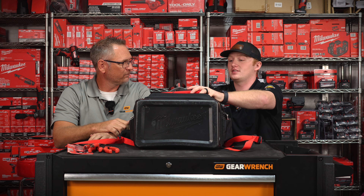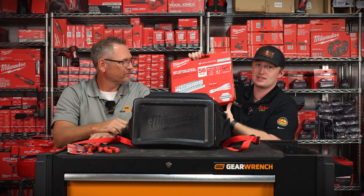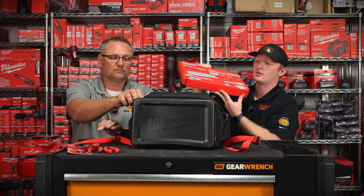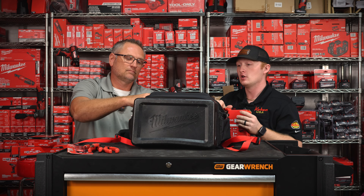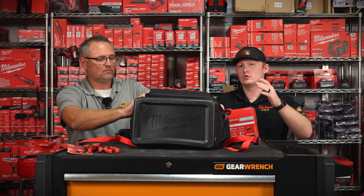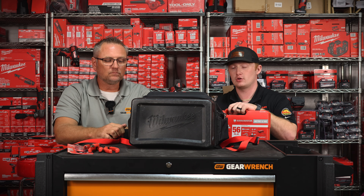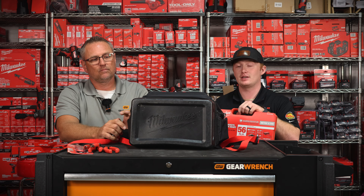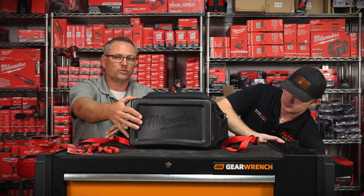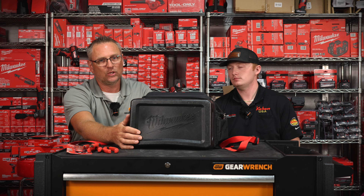If you want everything you could possibly need, we have a second bundle — you get all the same stuff but you're also going to get the master metric and standard three-eighths drive socket set. That's $289 for everything. This is a great thing to add to your collection if you're a guy that works on stuff on weekends. You can throw all your hand tools in here, put it on your back, and take it anywhere. It's got a hard shell bottom so if you set it down in a rain puddle it's not going to get wet or punctured.